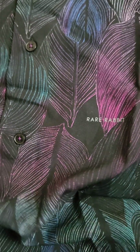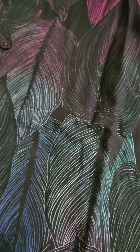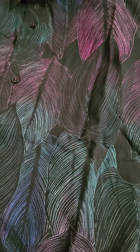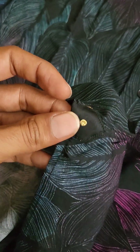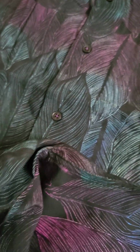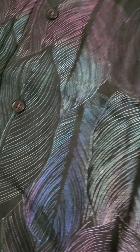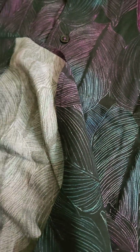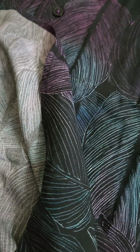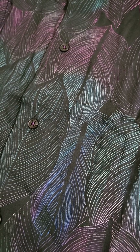Regarding the button quality, I expected it to be more premium given the price range, but what I received feels like something that needs improvement. However, the stitching quality looks good — I don't doubt the stitching quality of this material at all, based on my previous Rare Rabbit shirt experience.